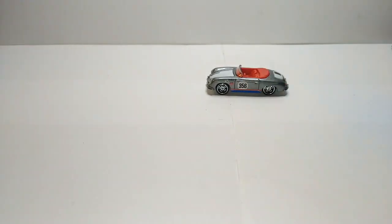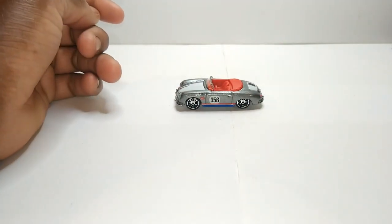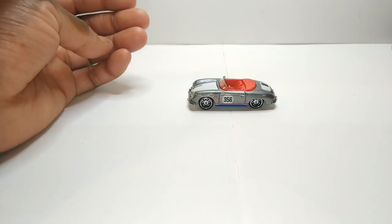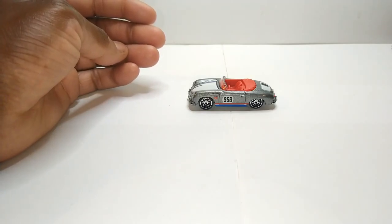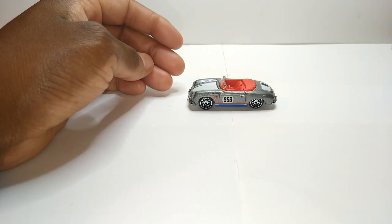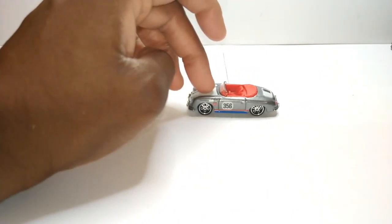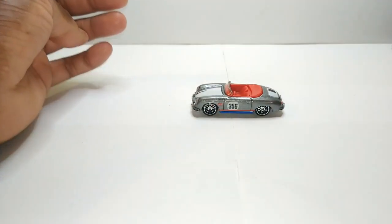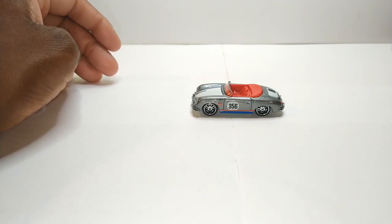For our last casting of tonight, this is my Porsche 356 Speedster. This is the one I bought some years ago at Walmart — it came with the Volkswagen hauler as part of the Team Transport series. I do still have that hauler but I was planning on selling it. I'm just not really a big Volkswagen fan, especially when it comes to the trucks and buses — I don't collect any of them.